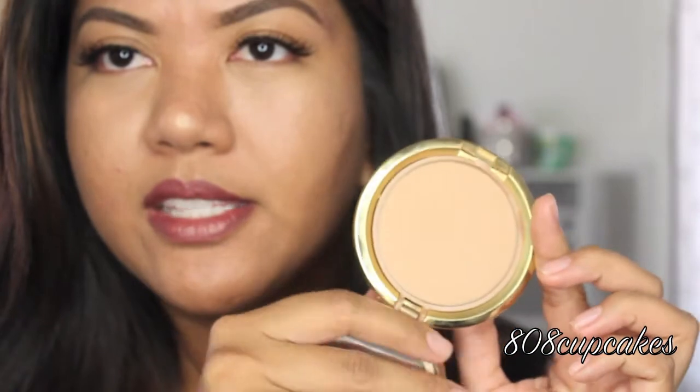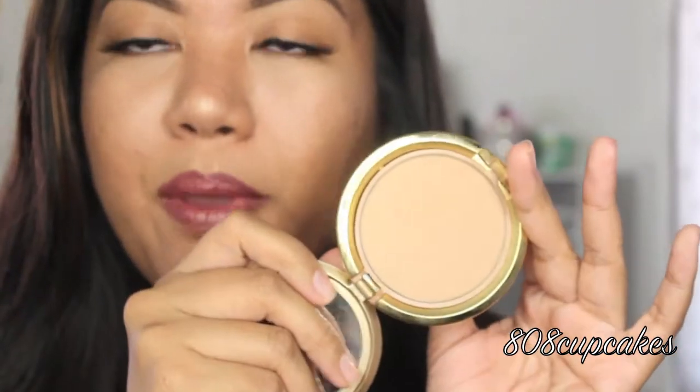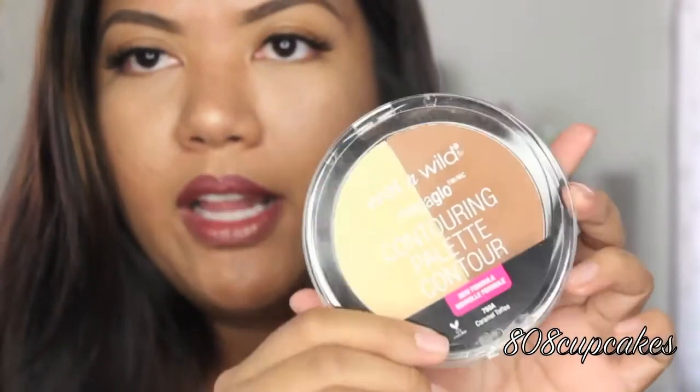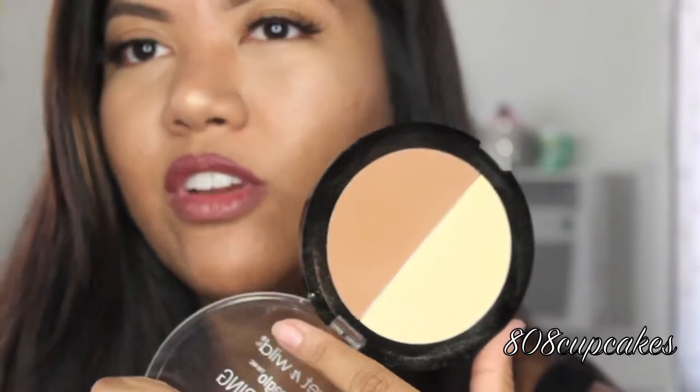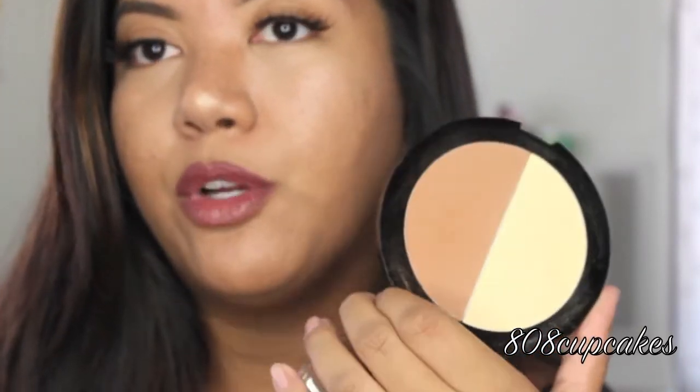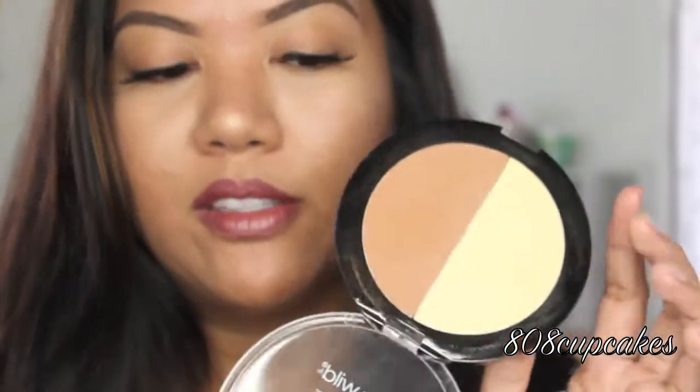So from the drugstore, what I have on my face is Milani's Even Touch Powder Foundation in the shade Natural Tan. It looks a little light in the pan, and it is pretty light for my skin, but once I buff it out and apply bronzer it looks really pretty — it's what I have on my skin right now. And under my eyes I actually have powder from this Wet n' Wild Contour Palette in Caramel Toffee. I use it under my eyes and to bronze my skin. It can come off as orange-y, but it's really, really pigmented. This was $5 at Walmart.